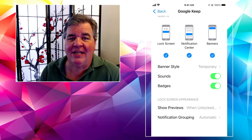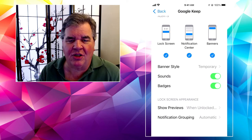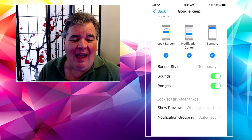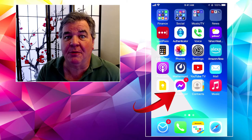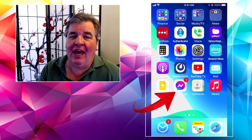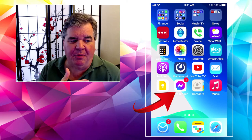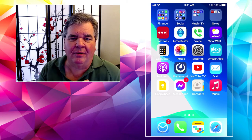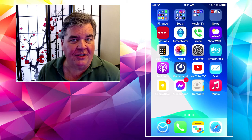Underneath that you have Sounds and Badges. If Sounds is turned on, the app is going to make a sound — whatever ding or bell or buzzer or whistle it makes to get your attention. A badge — look, there's one down there on Messenger, that's Facebook Messenger. See the little red number one in the upper right corner of the app? That's a badge, telling me I have one unread message. And my email app down in the lower left shows a number nine, meaning I have nine unread email messages.